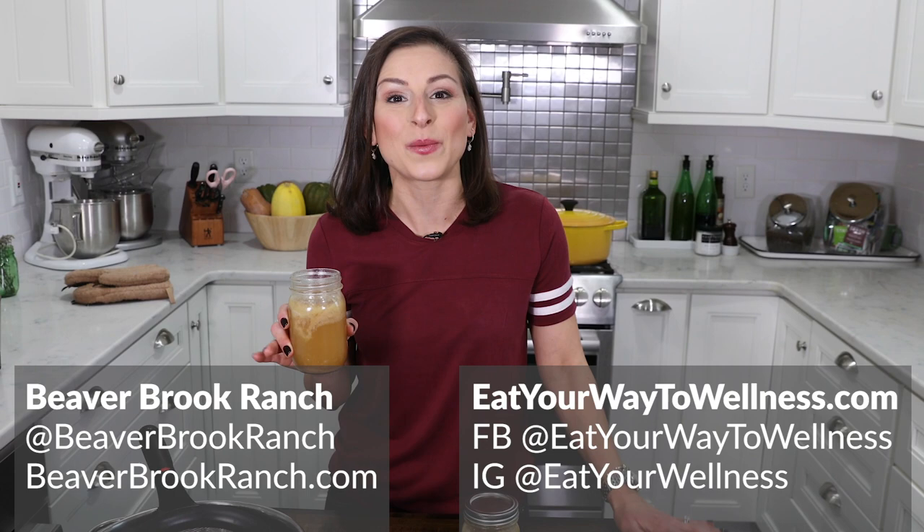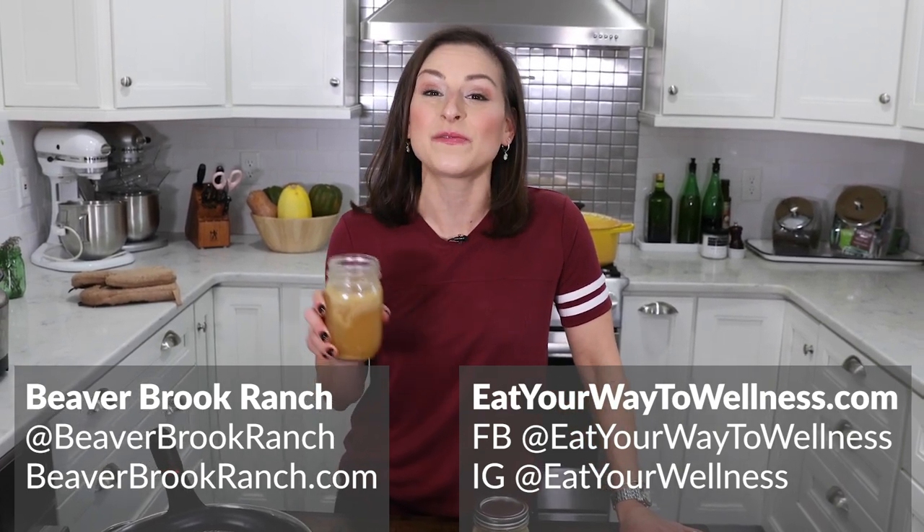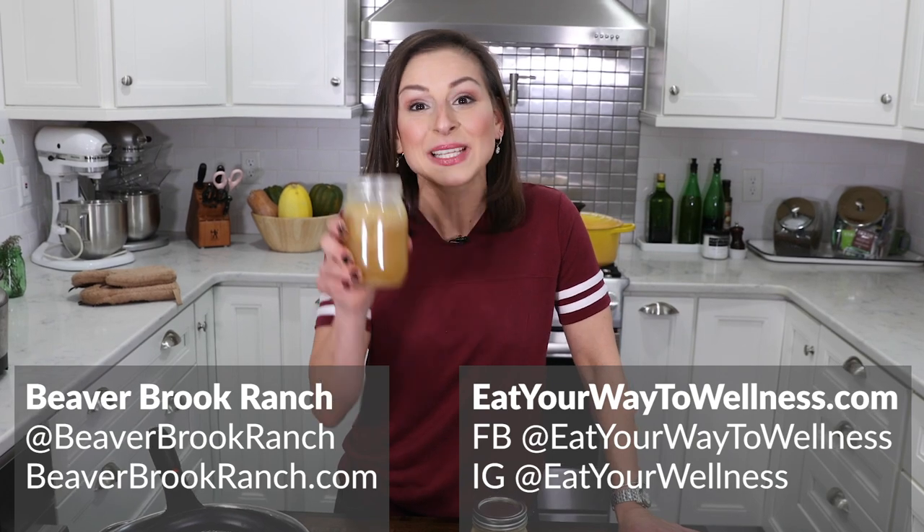That's an easy bone broth recipe. Thanks to Beaverbrook Ranch for having us out on the farm. For more episodes and ways to eat your way to wellness, check out the YouTube channel and eatyourwaytowellness.com. Don't forget to follow us on Facebook and Instagram. See you guys next time.